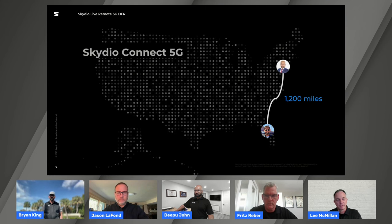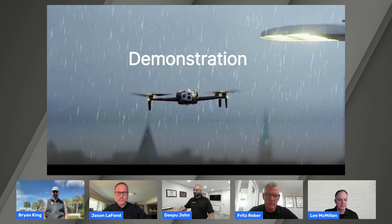Speaking of where we're going to fly today — we're going to have Brian on the ground in Florida launching the drone, and then Deepu is going to be flying from his remote operations center, also known as his home office, up in New York City. With that, I want to hand it off to Fritz to lay the groundwork and get us flying.